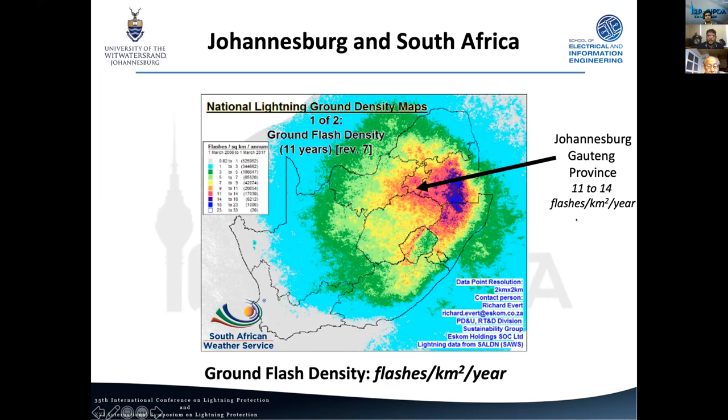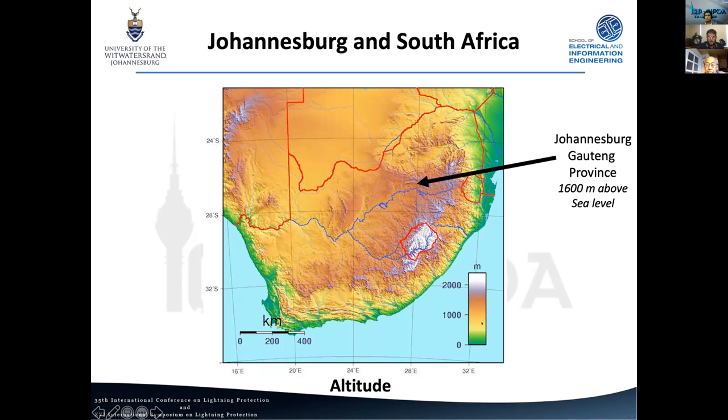As we move up from the coast, we get into our higher density areas, with the region where Johannesburg is being our highest density — roughly 11 to 14 flashes per square kilometer per year. Overlaying the altitude plot, as we move from green to white we get higher in altitude, and this matches our flash density quite closely. The Drakensberg Mountains correspond to that very high density area, and then we come down the escarpment to Johannesburg, which is still about 1,600 meters above sea level.